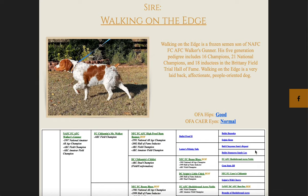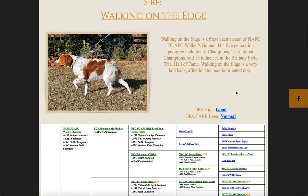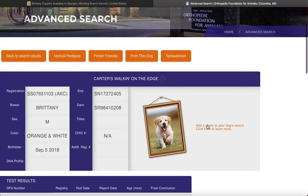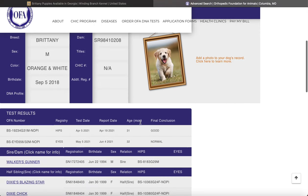You can also scroll down and look at Walker again — he's the sire of this litter. Here's his pedigree, and if you want to verify his health testing, you can click on the underlined letter. It's going to take you to the OFA website. This is Walker on the Edge — it says he is good for hips and his eyes are normal.